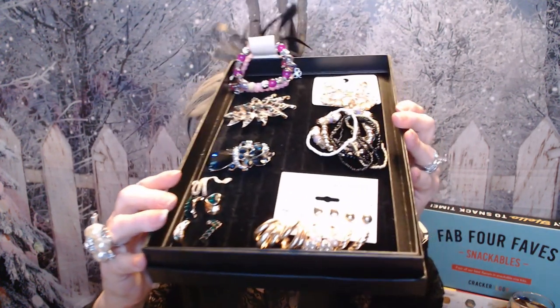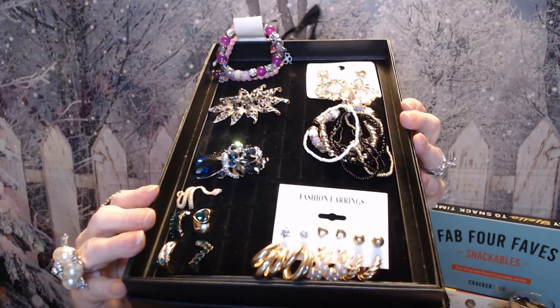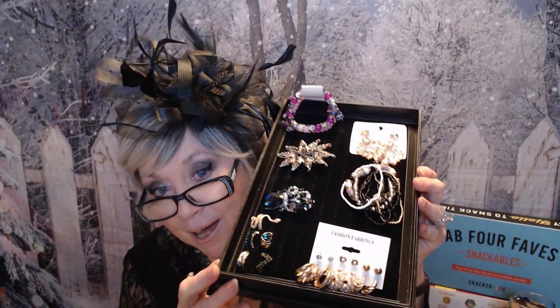Hi everyone, we have got video number three for the Let's In Style — this awesome PR box that I got. I'm so excited to be here and share it with you. This is going to be video number three from this awesome PR box from Let's In Style. These are the last seven items that were in my bag, so I'm excited to get into it and share it with you.